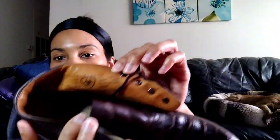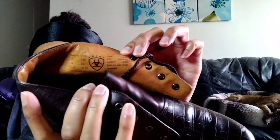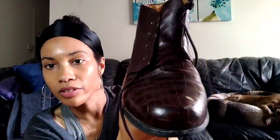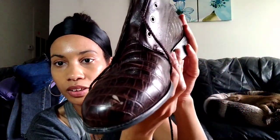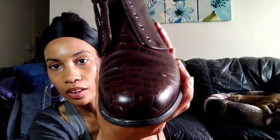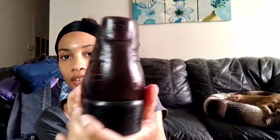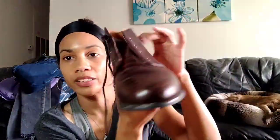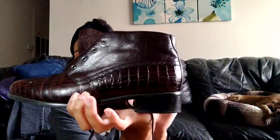I spotted this logo immediately — Ariat. These are really cute. They are croc embossed brown little boots. They do have some scuffing on the toe, but I still think they're really cute. There's the logo again on the back. Ariat is a good brand to resell, so I grabbed these. They are a US size 7½, and I paid $4 for them.